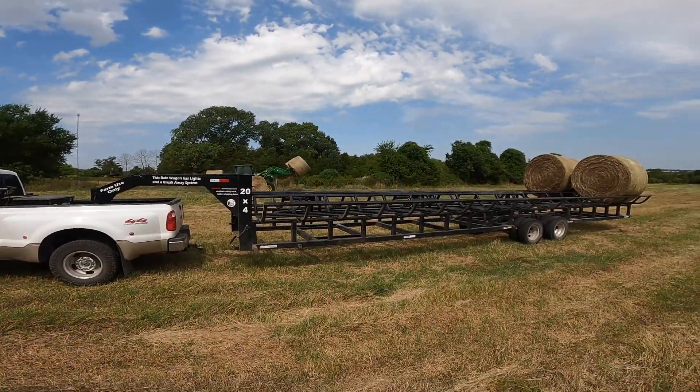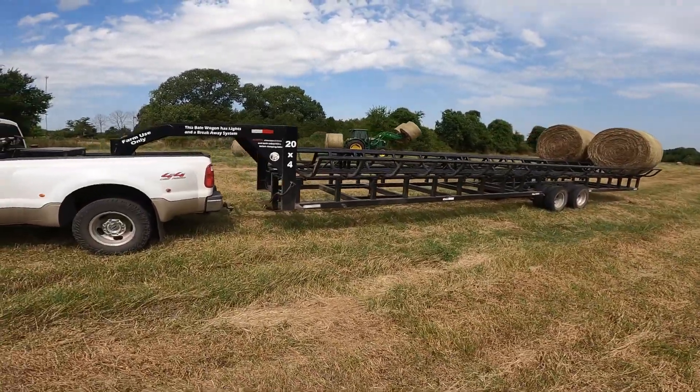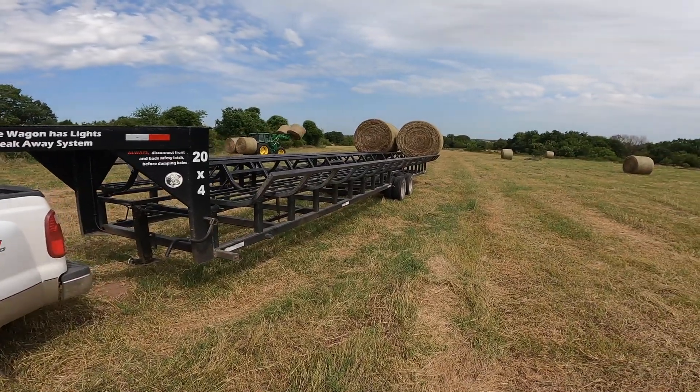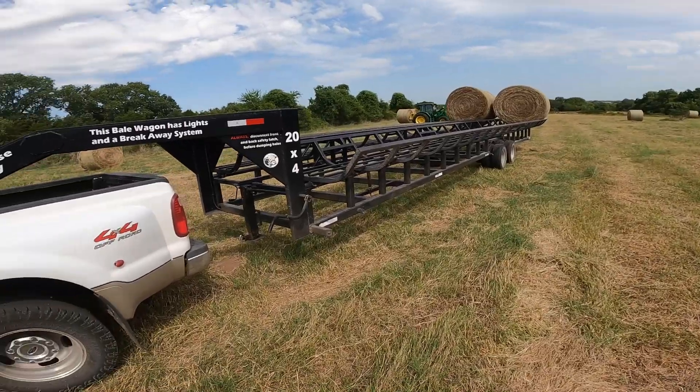Xander's loading hay for us on our 20-bale trailer - this is our 20 by 4. I thought I'd do a quick review on it. I haven't done one since we bought it. I think we've had it two years and hauled around 15 to 20,000 bales with it. We average around 8 to 10,000 bales a year. We also haul for other people out of the fields because we can just do it so much faster on a hay trade or they pay us.